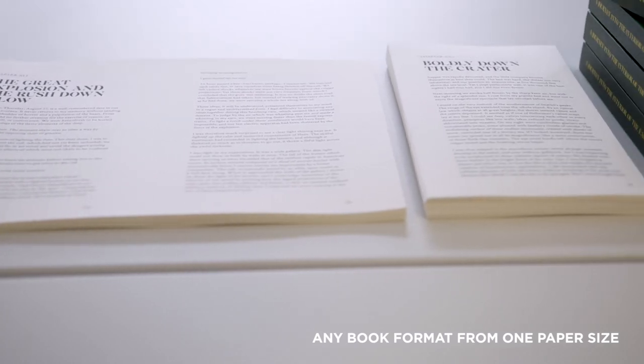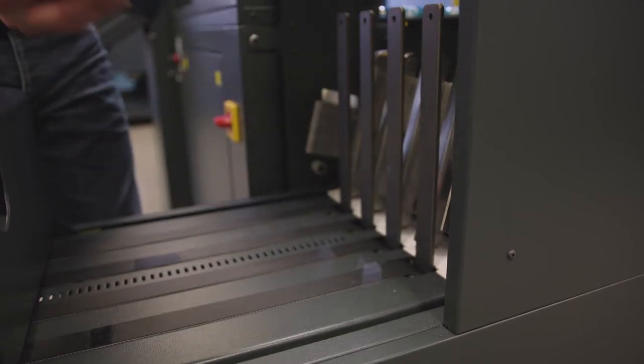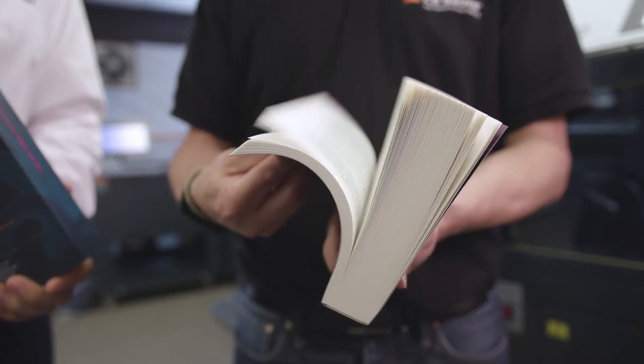All books do not have to be the same size. Every single book with this fully automated and integrated solution can be different — it is a truly book-of-one solution.